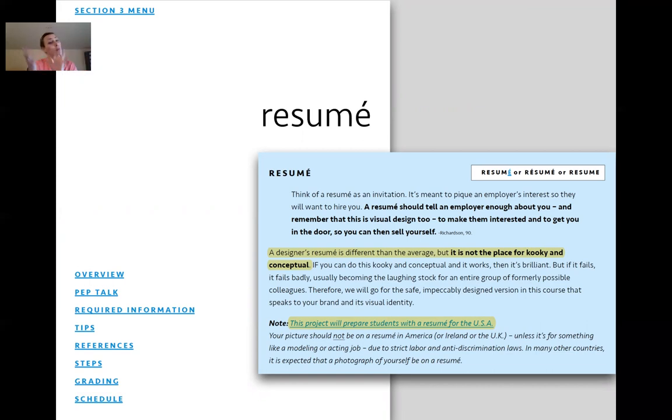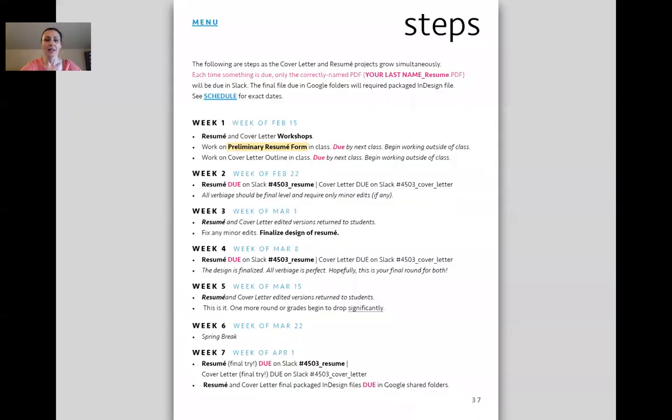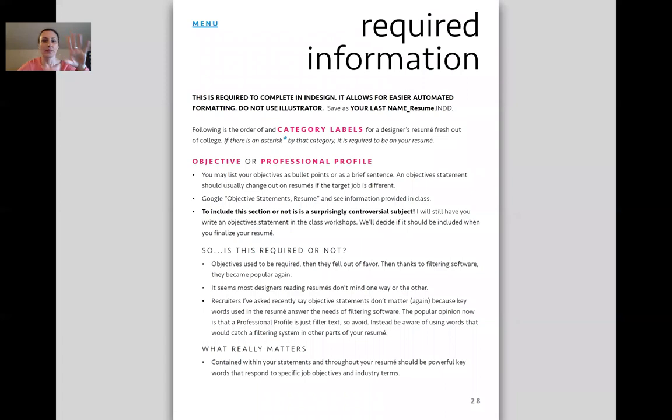There are other countries where it is expected to have a picture on a resume — for example, China, according to my research. I let my student this year know that, but I'm having them create a resume for America, so that when they go back to their home country they know it would change slightly. They start with a preliminary resume form — please have your students do this before they jump into a resume. If there's an asterisk, it's required. They need to do this in InDesign for the future; don't let them do it in Illustrator.